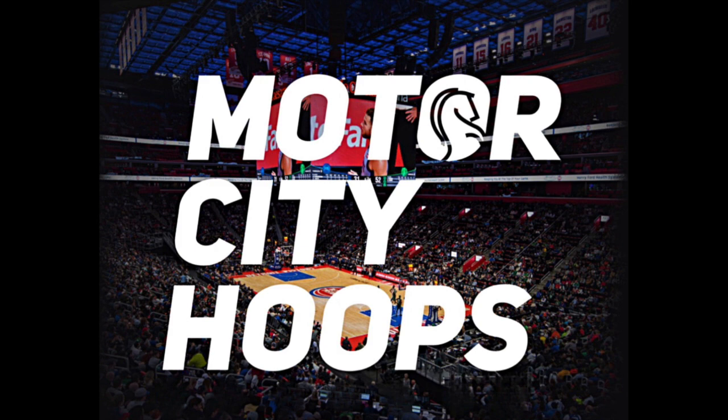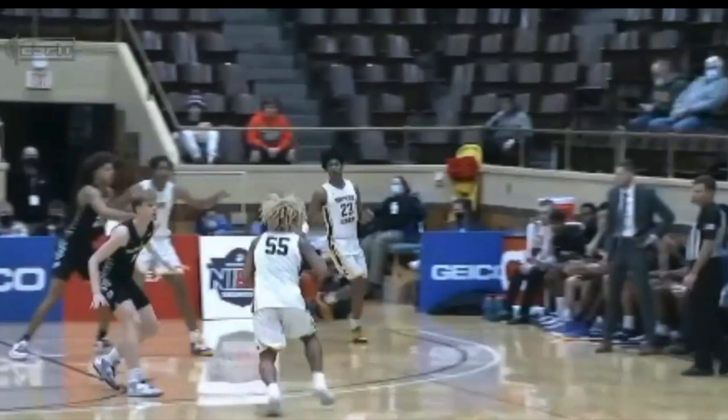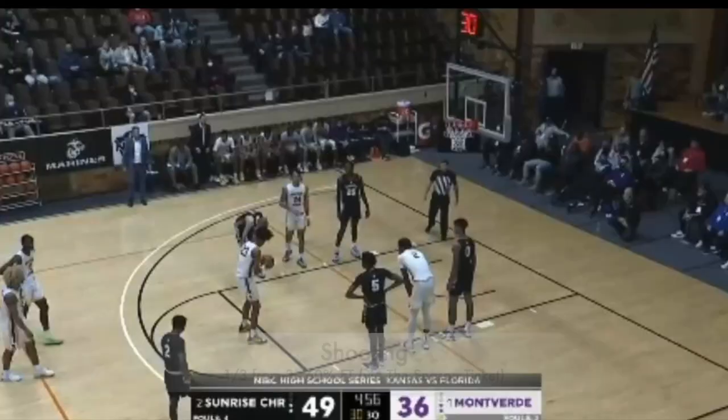Let's take a look at the six-foot-eight forward out of Montverde Academy headed to Texas, Dylan Mitchell. We're going to start with his shooting, which is something that really needs to grow and improve. He only made one three this past season according to the Season Ticket, and he also only shot 60% from the free throw line, so you'll get to see a rep of him shooting a free throw.